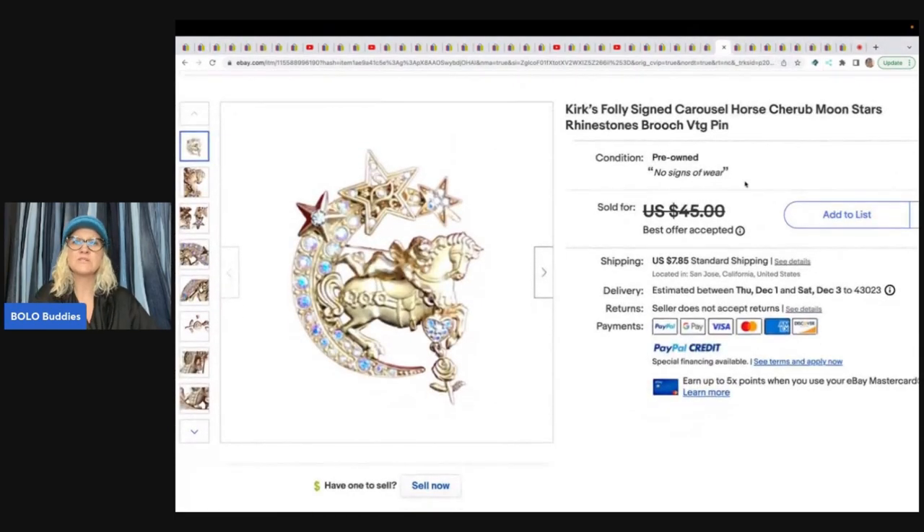She also sold a Kirk's Folly signed Carousel Horse, Moon and Stars, Rhinestones brooch — it's a pin. Kirk's Folly is a good brand; if you see that name, definitely look it up as comps are usually pretty good. She got it at a second-hand store for $2.50 and took a best offer of $32 plus shipping.